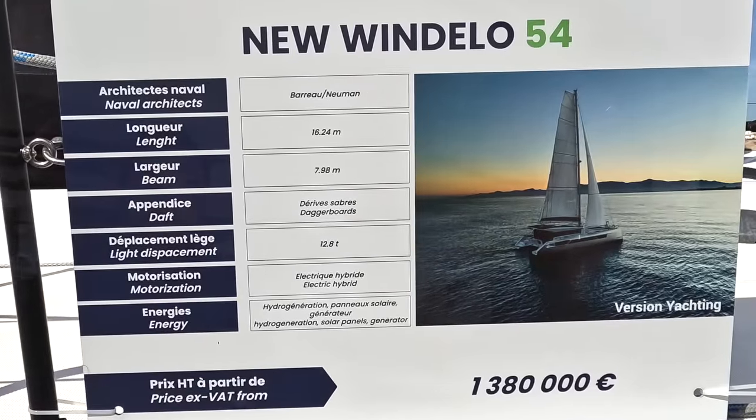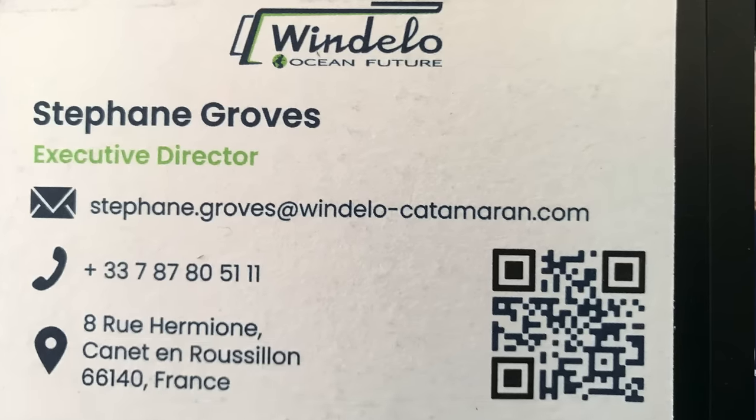We are very excited today to see the Windello 54. They have made great improvements and this is an amazing boat. We have seen it before but haven't shown it on our channel, so today we'd like to have a look around. I'm John McIndoch from Barefoot Doctors. Good to see you again. I'm Stefan with Windello, Director for Sales and Marketing.